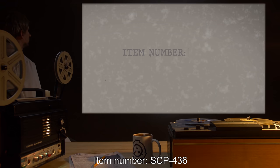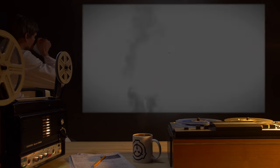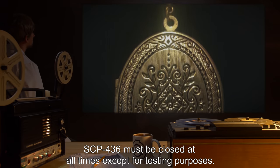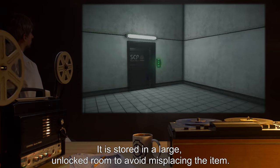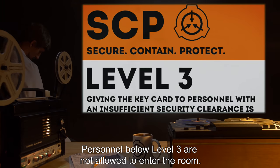Item number SCP-436. Object Class: Euclid. Special Containment Procedures: SCP-436 must be closed at all times, except for testing purposes. It is stored in a large unlocked room to avoid misplacing the item. Personnel below Level 3 are not allowed to enter the room.